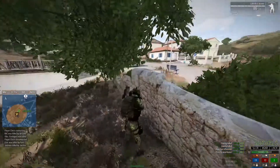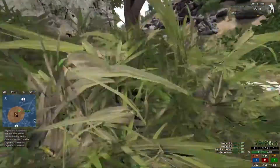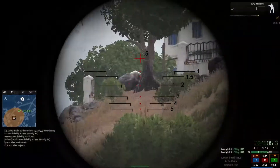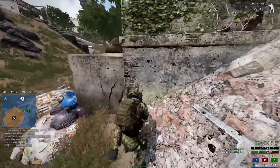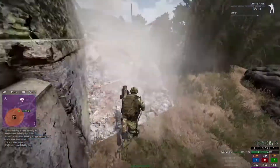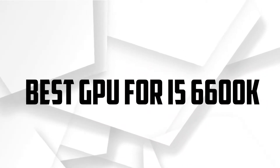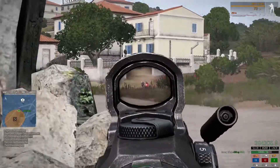The i5-6600K is capable enough that you can play many latest games with smooth graphics and frames per second, but in CPU-intensive games you may face low frames per second. Graphics cards like the RTX 3060 or RTX 3060 Ti will bottleneck the processor, so we look at the best GPU for i5-6600K that will not bottleneck the processor and can provide excellent performance both in gaming and productive work.